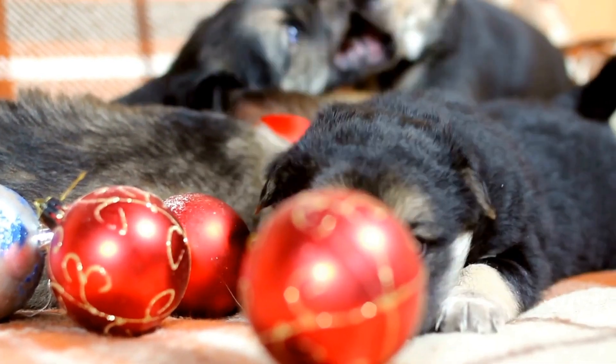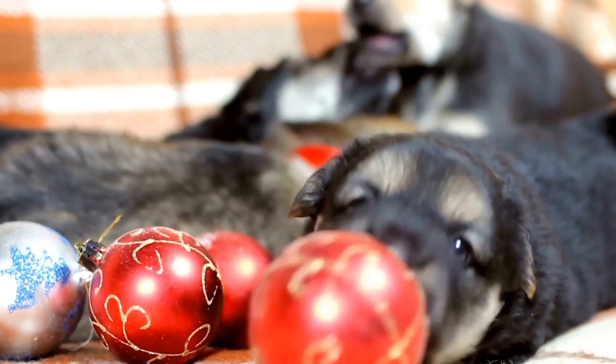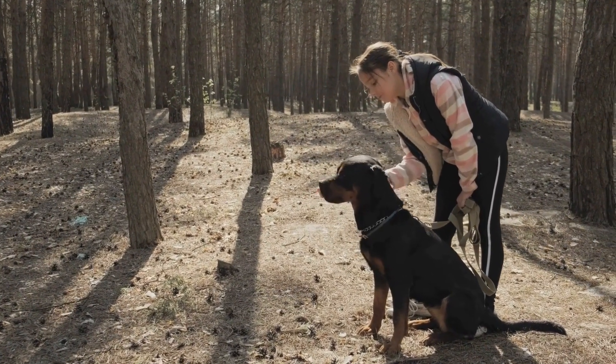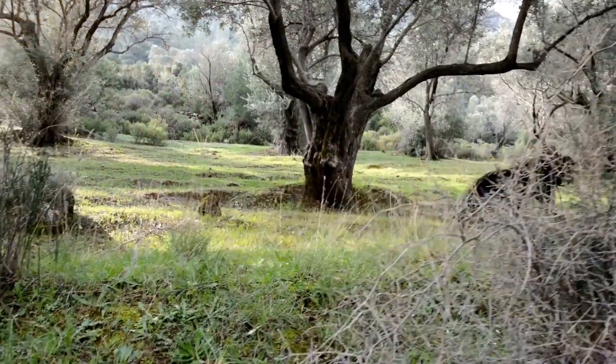For those considering a Rottweiler as a potential pet, it is essential to understand their temperament and whether they will be a good fit for your lifestyle. Rottweilers are commonly known for their protective nature and loyalty. They are often described as confident, calm, and self-assured.